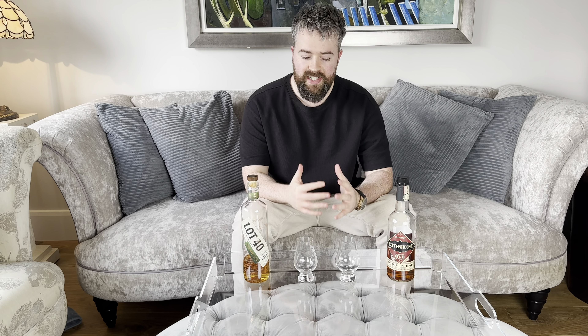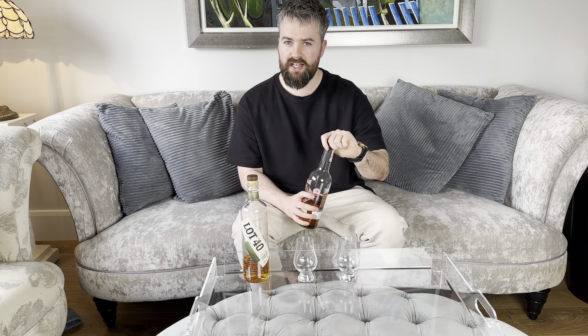Hello everyone and welcome to Whiskey Wars. Today we've got two ryes on the channel — a rye wall — an American rye against a Canadian rye. We have the Rittenhouse bottled at 100 proof or 50% ABV against the Lot 40 at 43% ABV. So let's get them poured out.